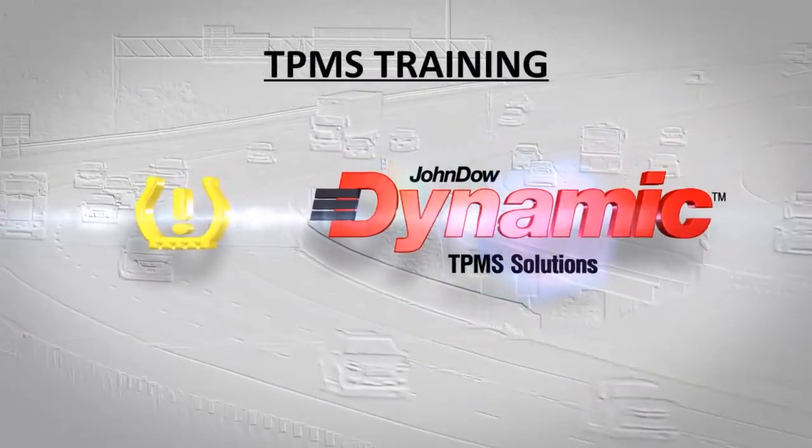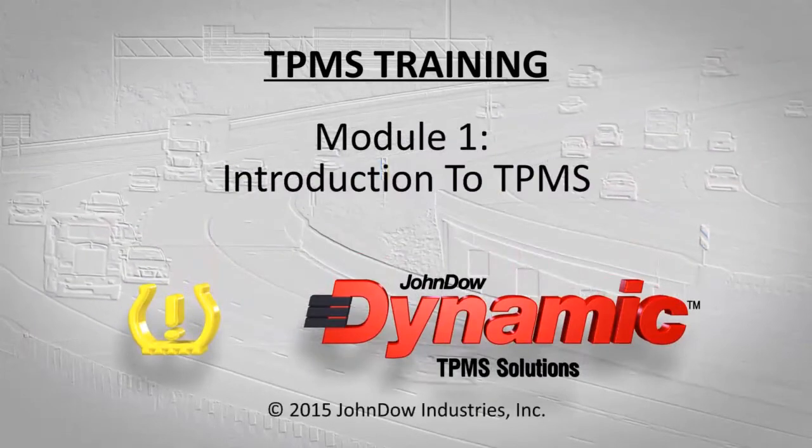Thank you for watching Module 1 of the Dynamic TPMS Solutions Training Series.